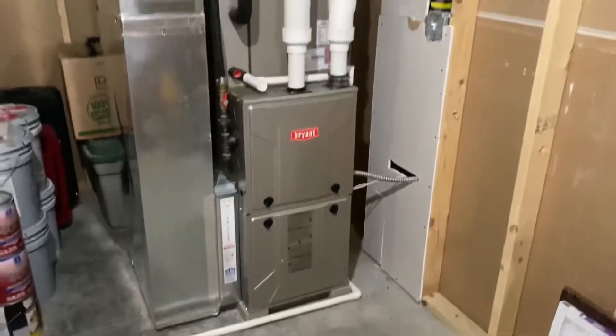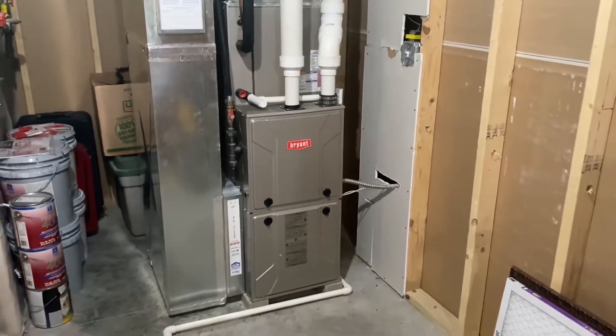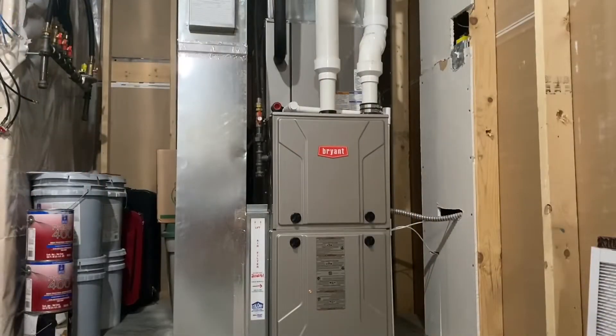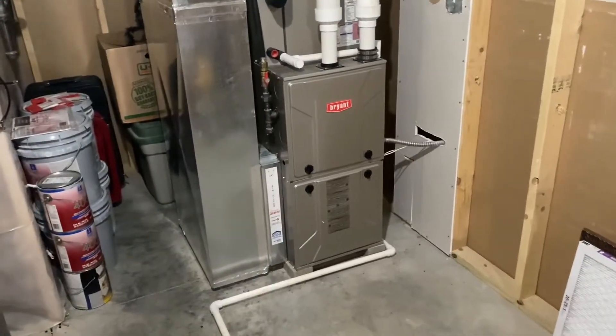Pretty nice furnace in my opinion. Anyway, I'm gonna go turn this off now. Okay, here's the furnace off now.